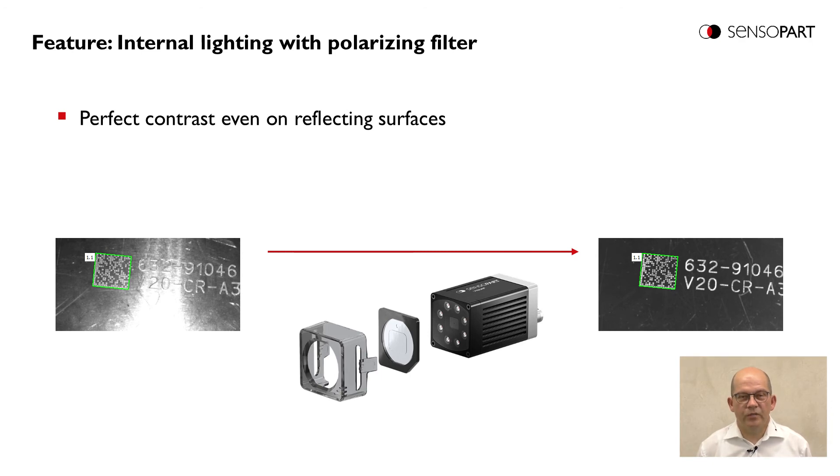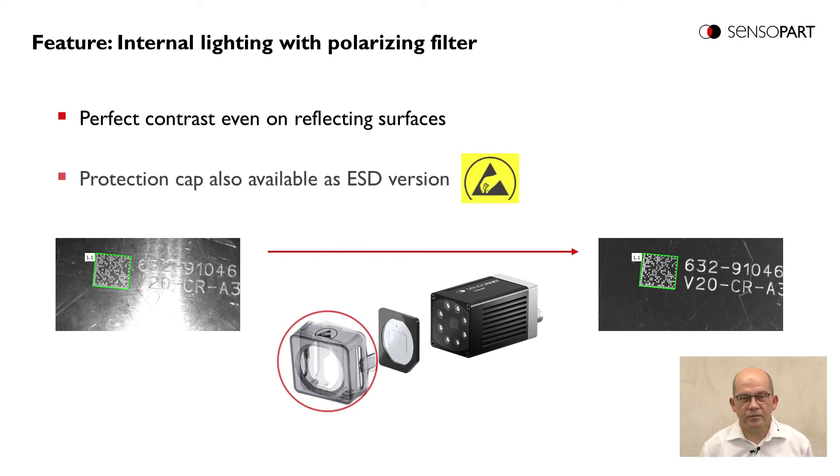Here we have a very useful accessory for the code reader – a polarizing filter. The polarizing filter provides good contrast even on reflecting or shiny surfaces, and can easily be clipped onto the front of the Viser. On the left side we see a shiny surface where the text characters cannot be detected, and on the right side all characters now have clear contrast and can be read by the OCR function. This accessory is also available in an ESD-capable version, making the Viser CodeReader suitable for ESD-critical applications.